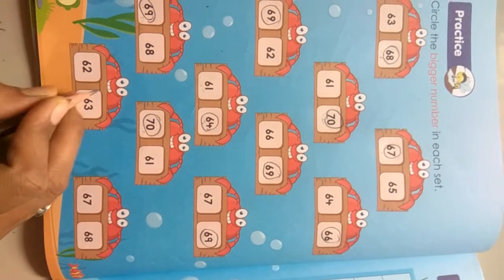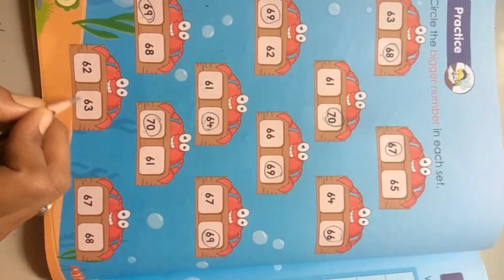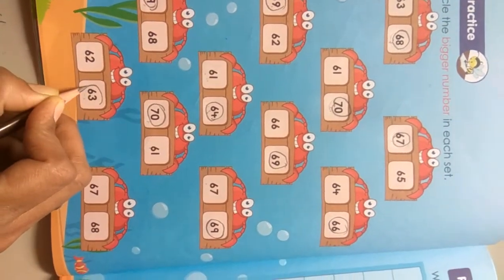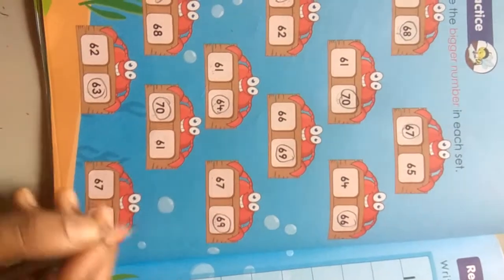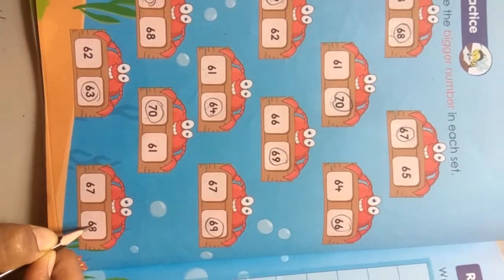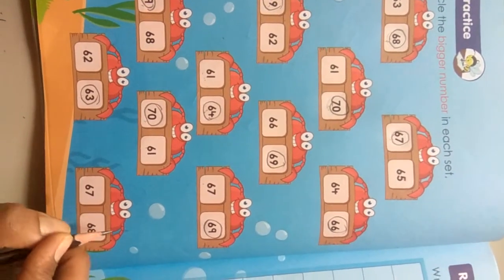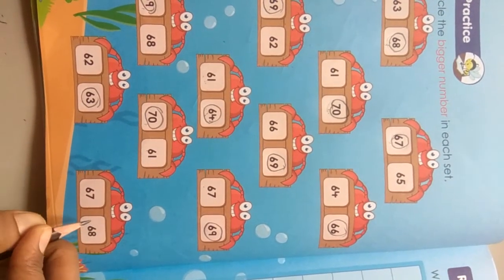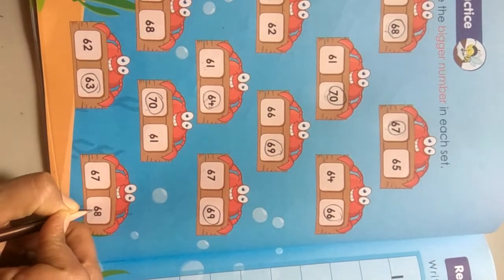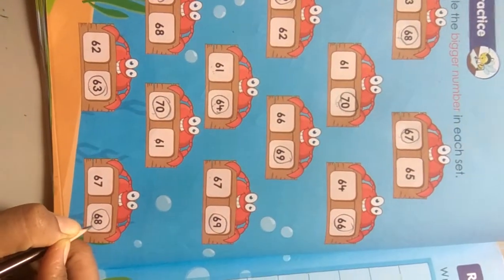Next numbers are 61 and 65. Which number is the after number? That is the after number, means bigger number, so circle it. Next number is 67 and 68. Which numbers come after in the series of the number line 61 to 70? That after number means bigger number — 68. 68 is the bigger number.